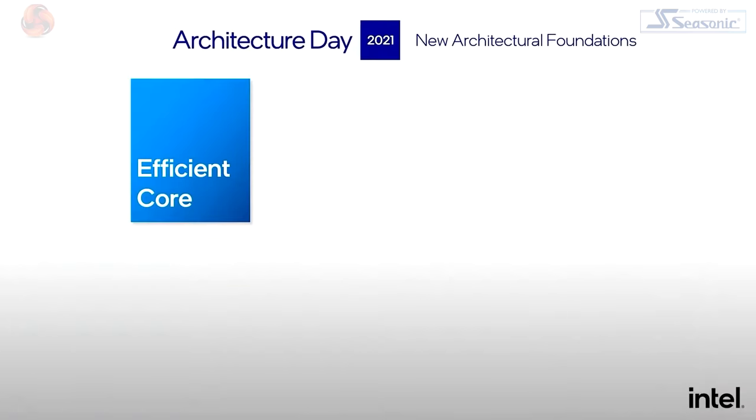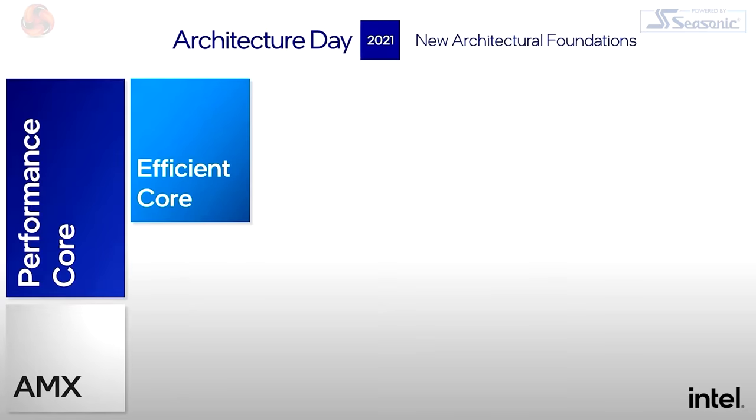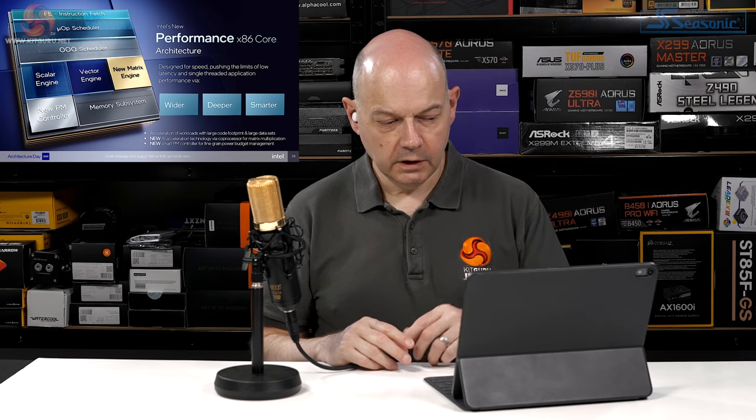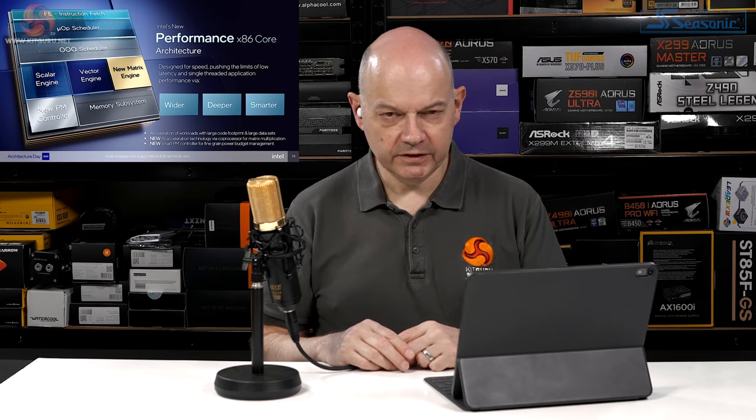Intel introduces two next-generation x86 core microarchitectures. The Efficient Core — essentially Atom — is optimized for multi-core performance per watt. The Performance Core — essentially Core — is optimized for single-threaded and AI performance. The presenter dislikes the naming but acknowledges Intel is sticking with it: Atom plus Core, different architectures, mashed together.